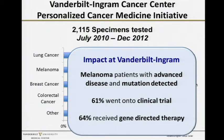As a result of the genotyping, 61% of those patients have gone on to a clinical trial, specifically in melanoma — a big comparison to the 3% nationally that go on to trials.